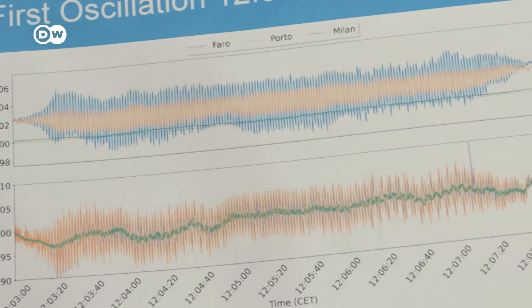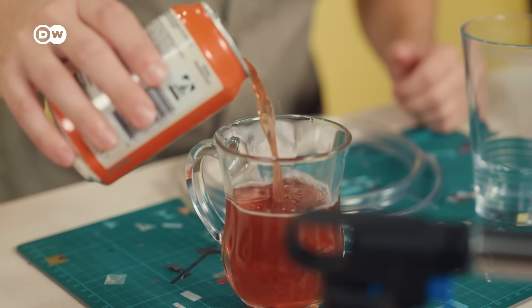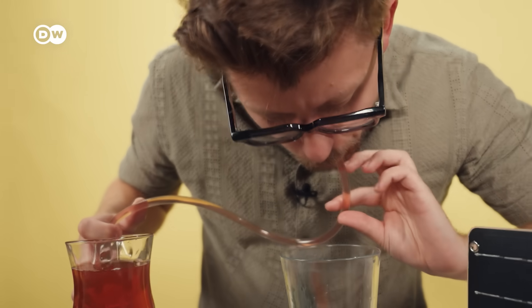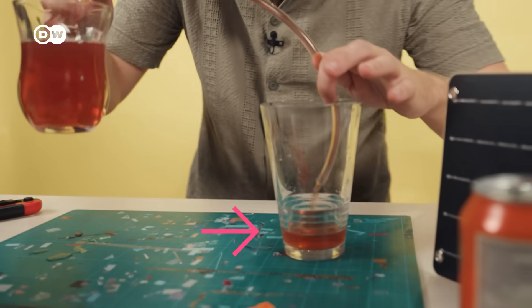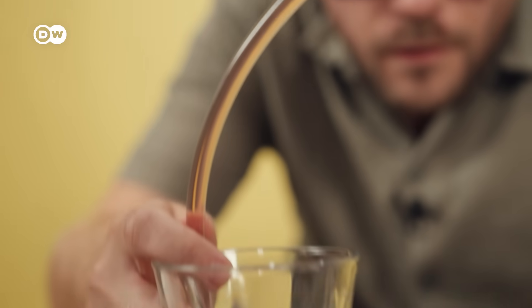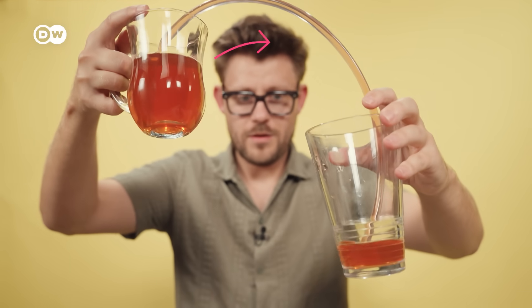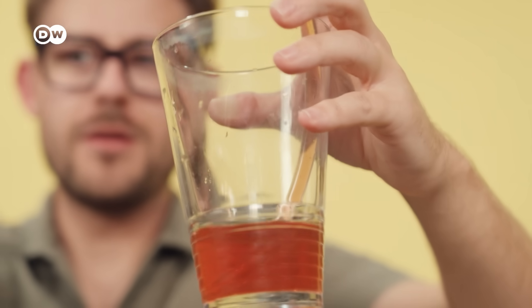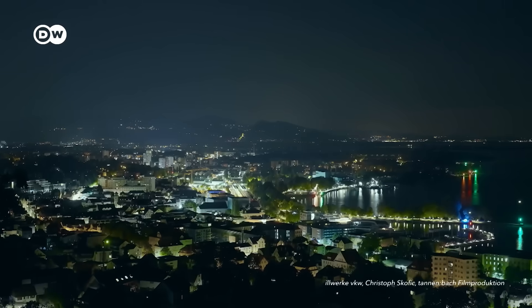Look at how voltage spiked before the blackout. Imagine a hose being the electricity grid: when you raise one glass, the water flows into the lower one because there is a difference in water pressure. Electricity behaves in a similar way – it flows from a point with high pressure to a point with lower pressure, and the difference in pressure that makes electricity flow is called voltage. But if the pressure goes up and down rapidly, the flow becomes irregular and the entire system is unstable, ultimately leading to a blackout.